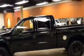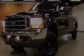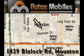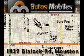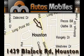Stop by today and test drive this truck for yourself. Autosmobiles is located at 1439 Blaylock Road in Houston. Our goal is to exceed all of your expectations to ensure that you'll return for future visits.